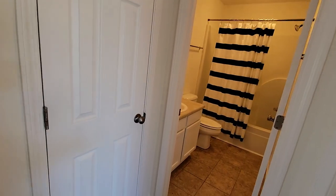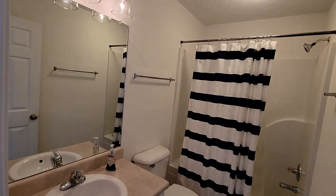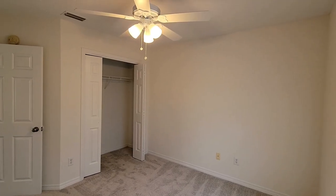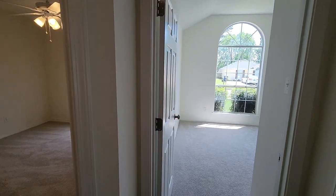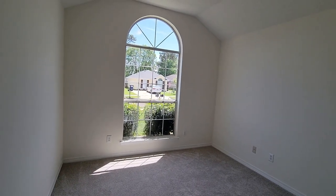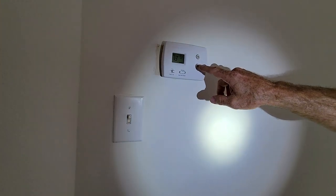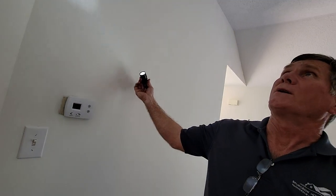There's another bathroom on the other side of the split floor plan, a second bedroom with one window and a closet, and a third bedroom with an awesome-looking window — which could also serve as an office. Rick turns the thermostat down to check the AC and make sure it produces proper temperatures.